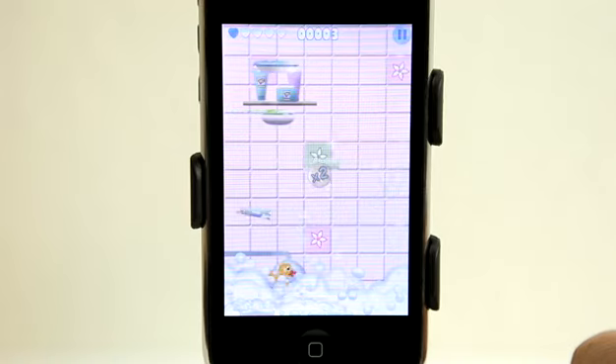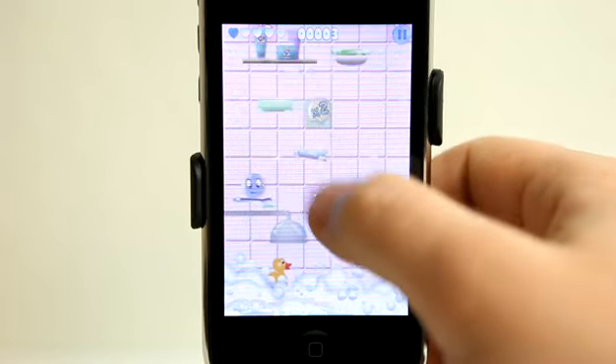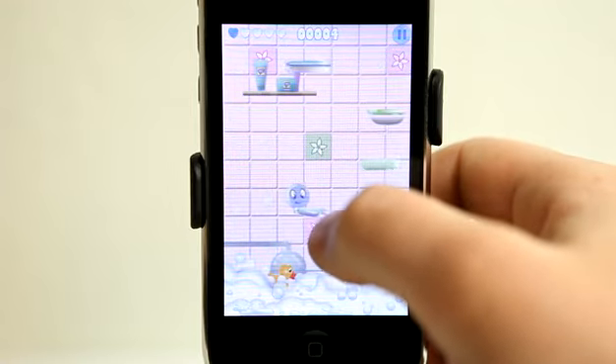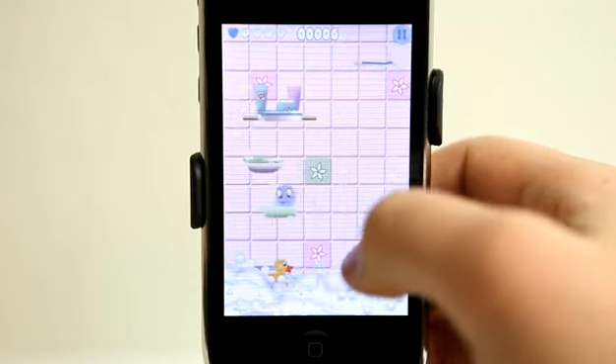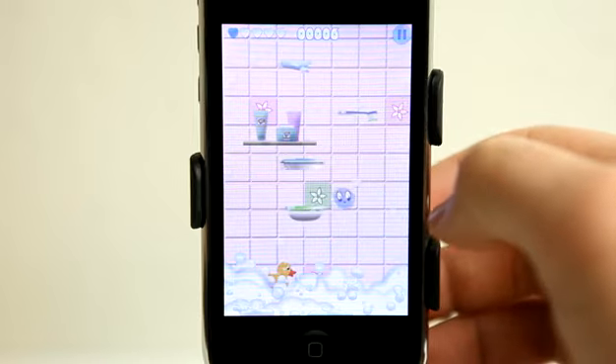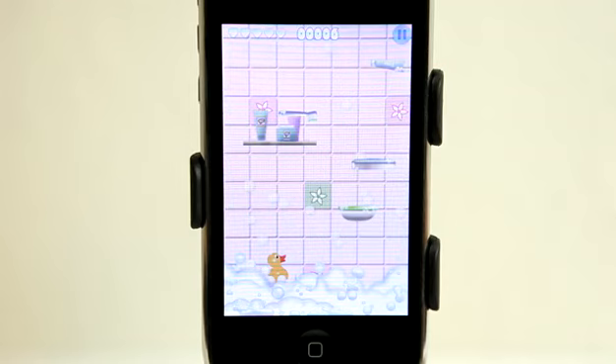It wasn't fast enough. All right, one more life left. Barely. And as you see, each platform that I land on — oh, I missed that one totally. Each platform, you get an additional point, unless you use a bonus. Game over for me. I didn't make it too far.